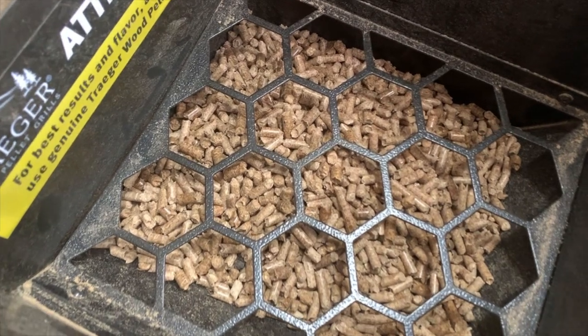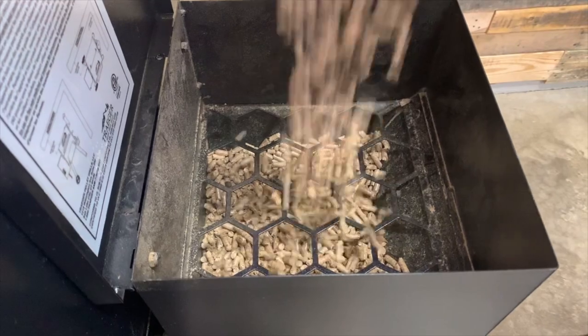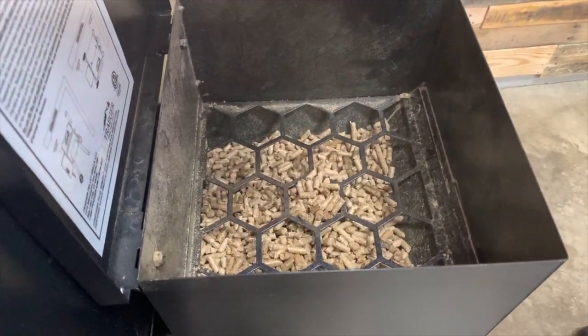This grill enables you to put 18 pounds of pellets in the hopper, which is enough to get you through an overnight cook — any brisket or longer meats — at about one pound per hour. So you've got about three-quarters of a day in pellet capacity, which is nice for a smoker of this size.